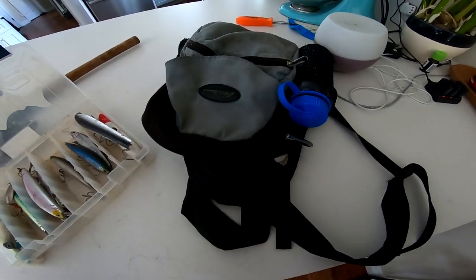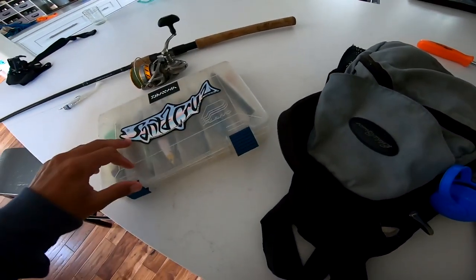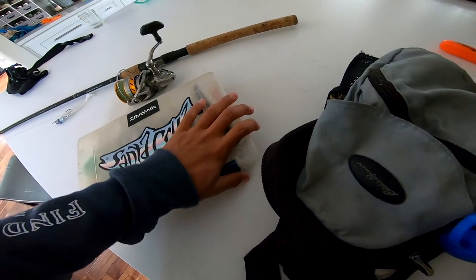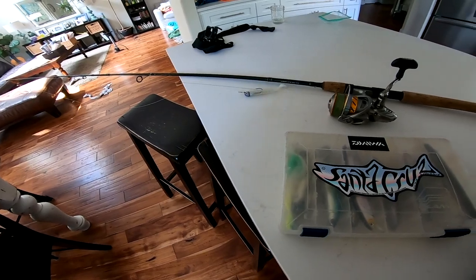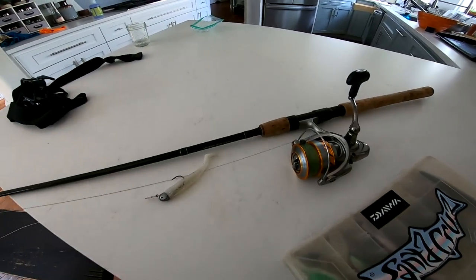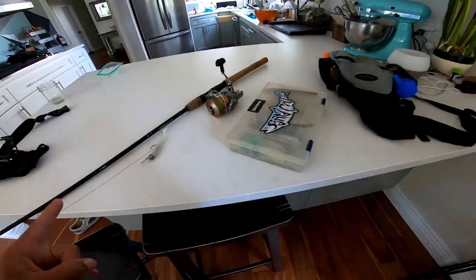I like to have a little backpack with me just because I don't want to be carrying a bunch of stuff. This is sort of my light, mobile setup here, so I can just walk out there and cover a lot of distance and not worry about it. So a little backpack, light rod — we're going to get out there and see what we can get.